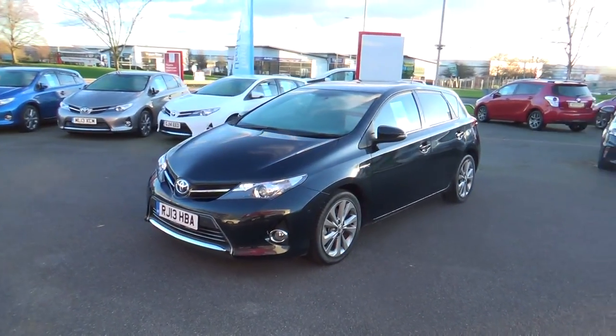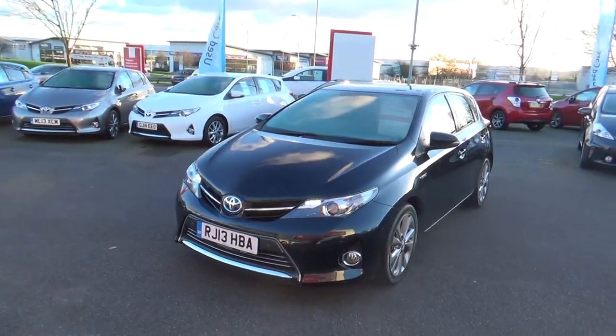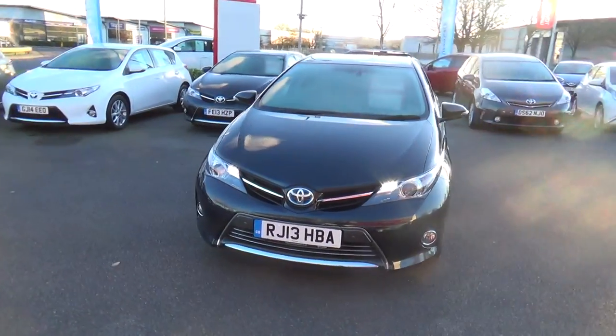Tom, hi, it's Danny here from Basil Stoke Toyota. Hope you're well. As promised, I'll just send you a short video of the car that you're interested in.